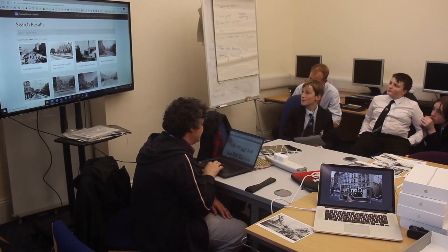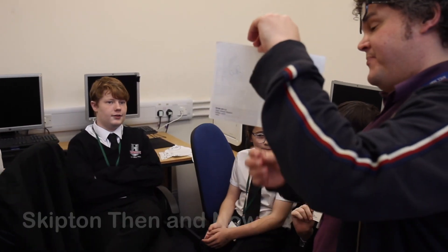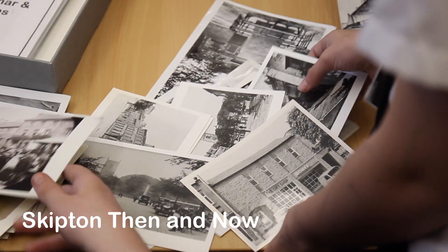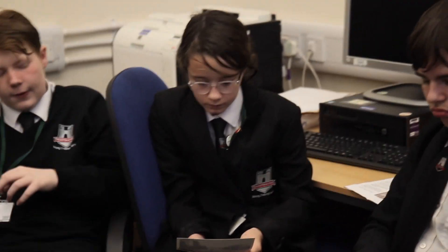The archive we're looking at is the Rowley Collection. Dr Rowley was born in Skipton and, along with his friend, collected hundreds of photographs of old Skipton. His request was to leave his collection and his notes to Skipton Library so everybody in the town could benefit from them.